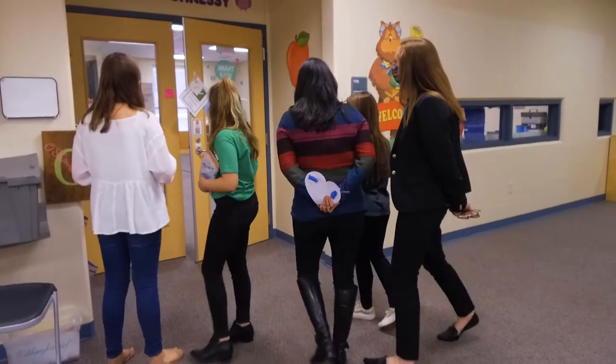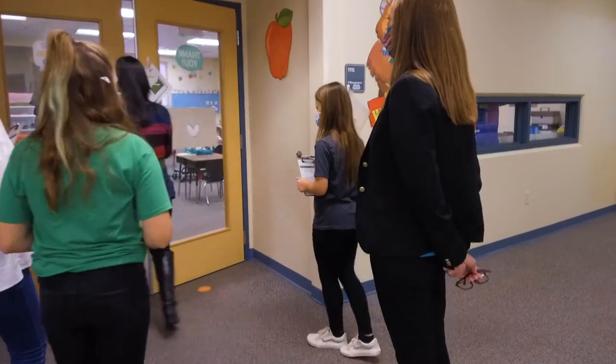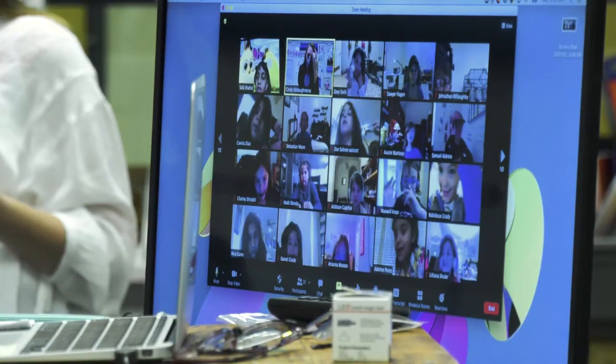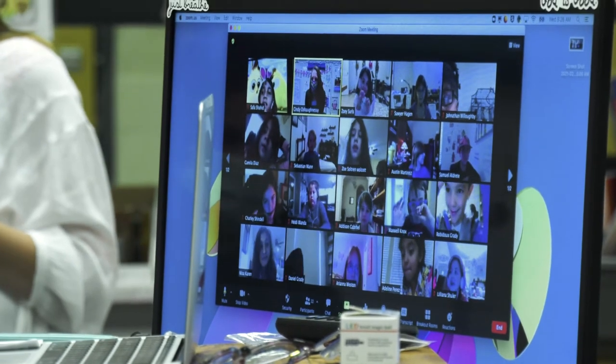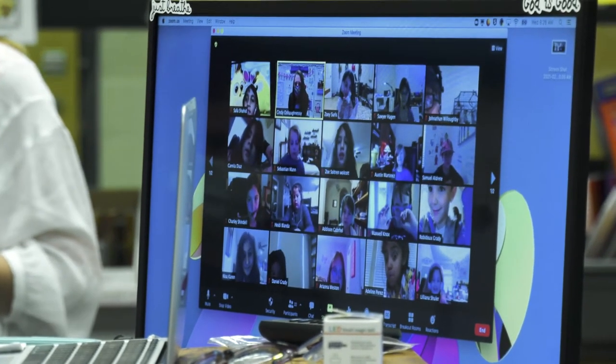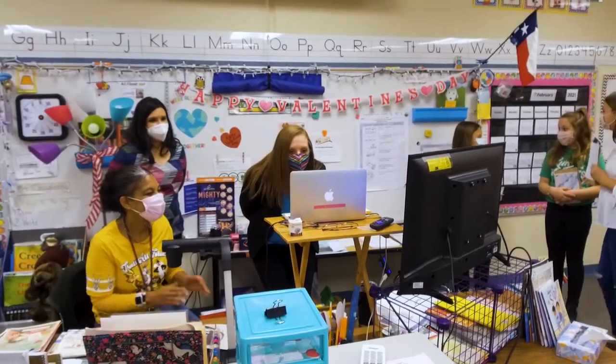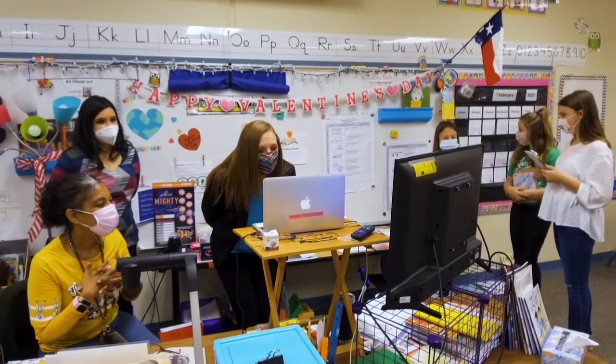We thought it'd be fun for you to see different types of rooms. Hi friends, how are you doing? I have a special visitor with me. Well, good morning Westside first graders, how are you today? You guys are wonderful. Thank you all so much for talking to me today.